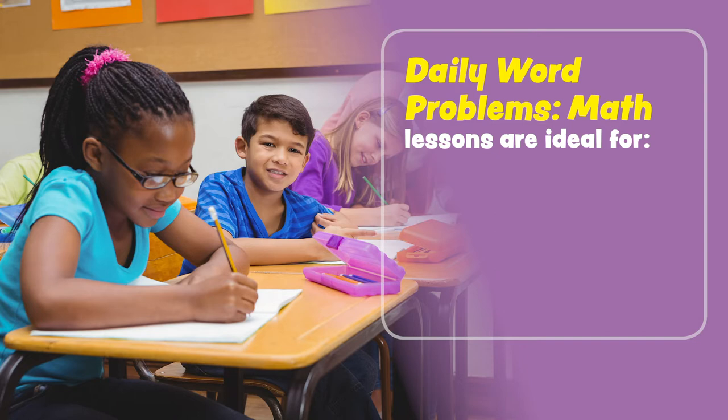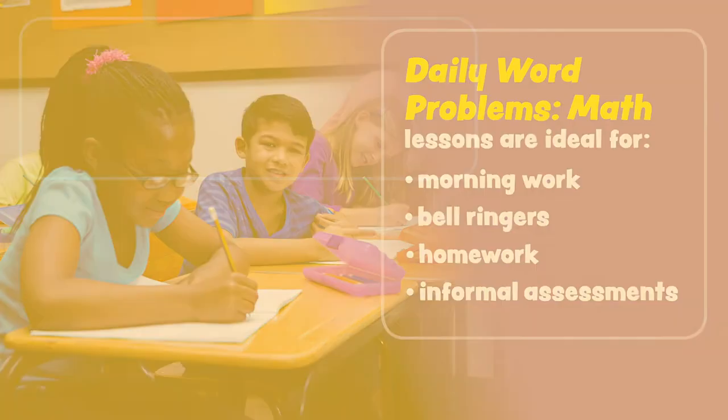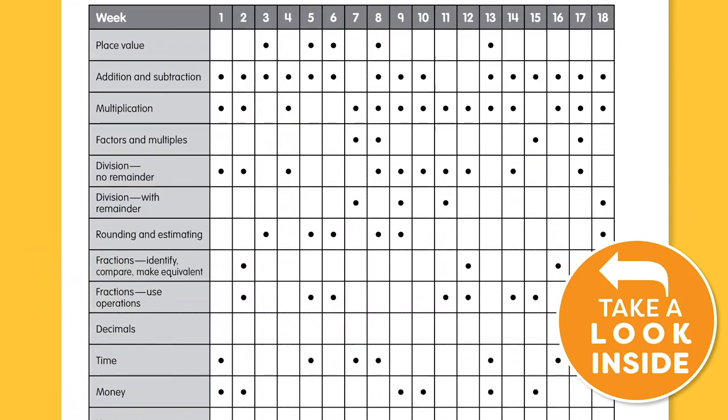Daily Word Problems math lessons are ideal for morning work, bell ringers, homework, and informal assessments. Look inside Daily Word Problems and view the skills scope and sequence.